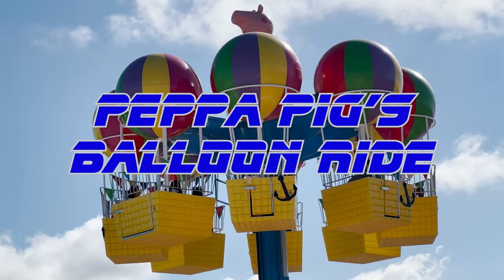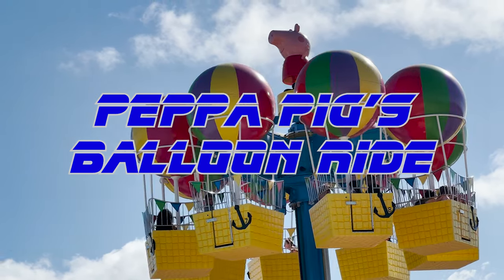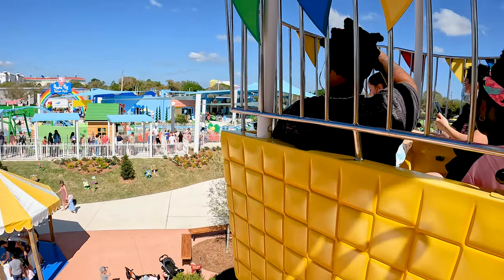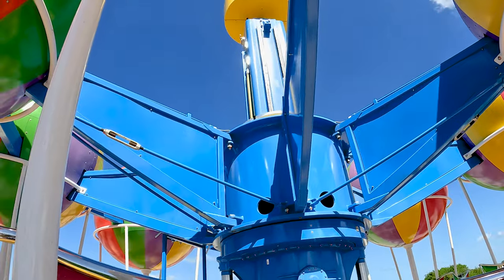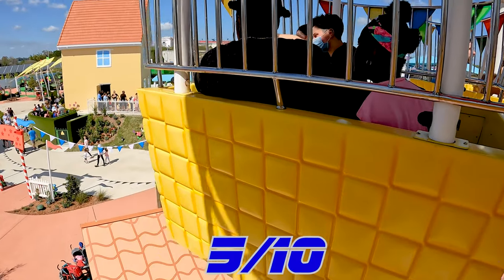Peppa Pig's Balloon Ride is an aerial carousel attraction that takes you high above Peppa Pig Theme Park. This little attraction gives you the best view of the park, and you can even see some of Legoland from up there. The ride cycle isn't that long and the ride experience is pretty short, but it's still a nice little family flat for the park.